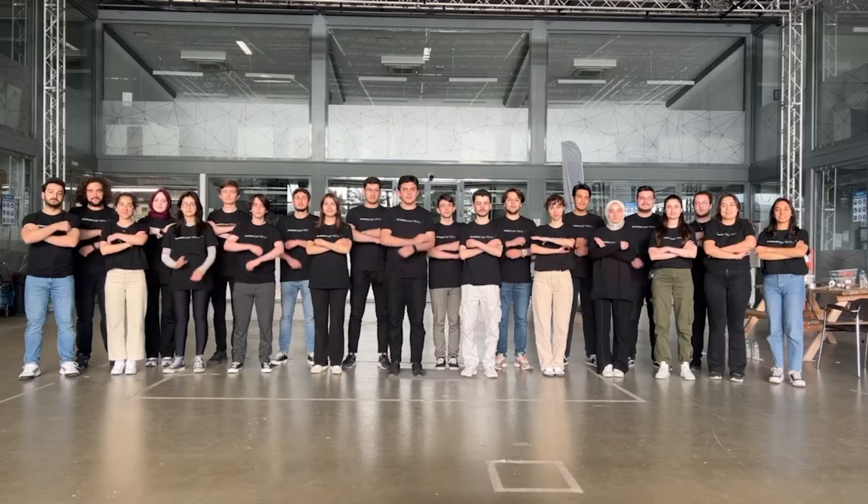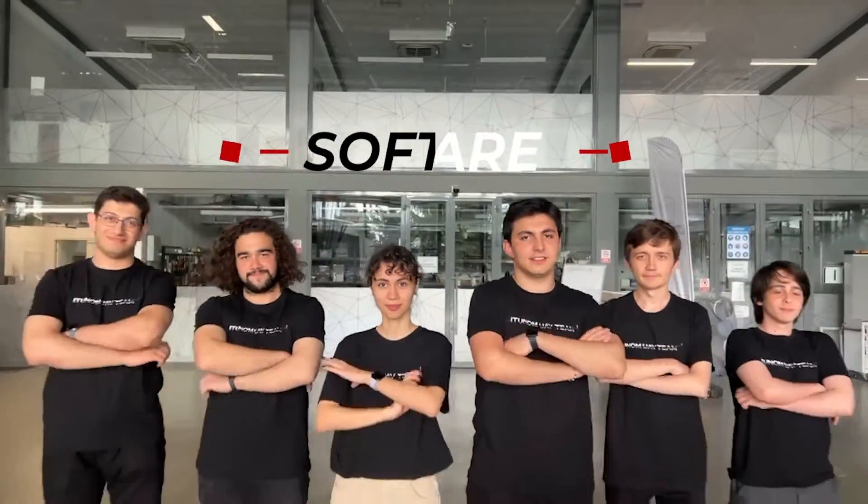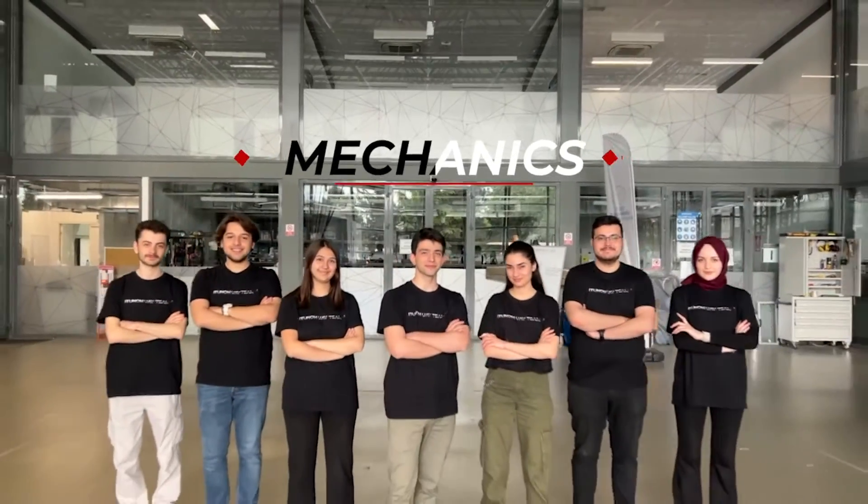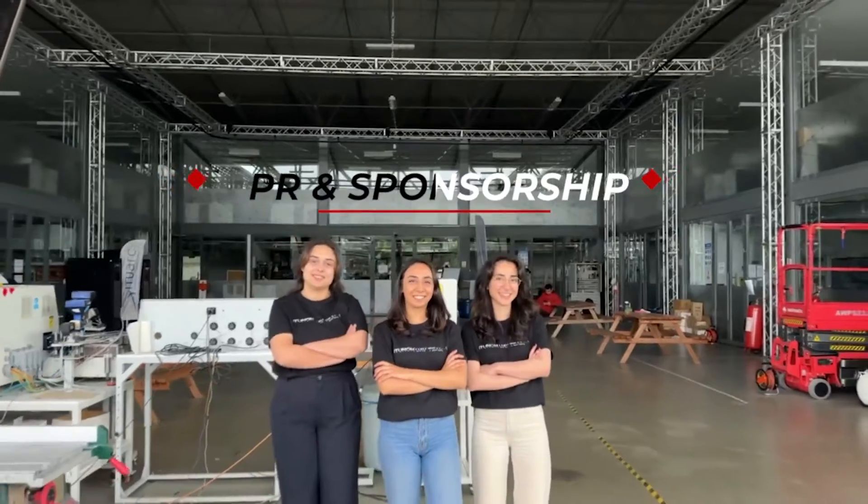We are the Itunom UAE team from Istanbul Technical University. This is our development team of 22 members with four sub-teams: Software, Avionics, Mechanics, and PR/Sponsorship. This is our competition team who will carry out the mission.